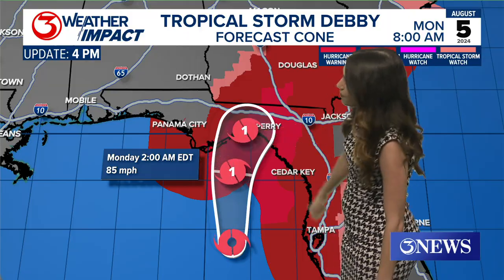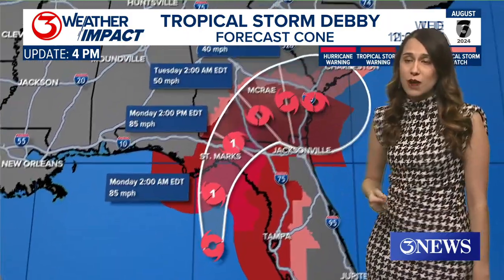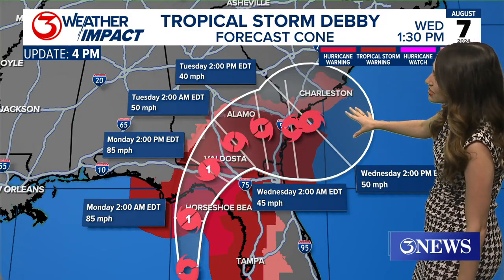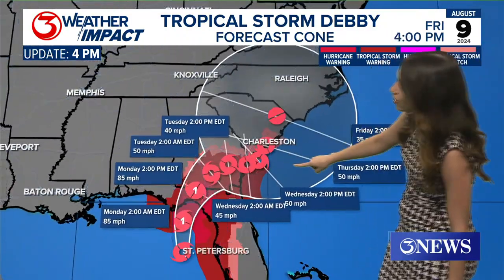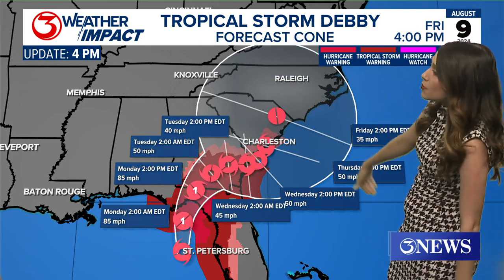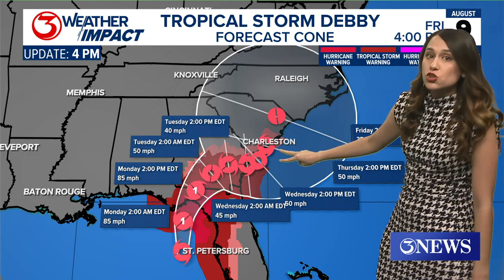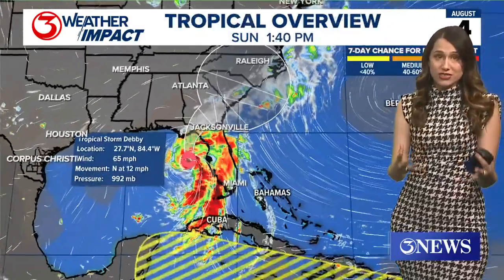They're expecting an 85 mile per hour Category 1 hurricane with gusts up to 100 miles per hour to make landfall sometime on Monday morning. And again, it's moving very slowly across the southeastern states, potentially back into the Atlantic, where if it goes far enough and stays long enough there, it could re-intensify a little bit. These two icons are 24 hours apart — just to give you an idea of how slowly moving this thing is.